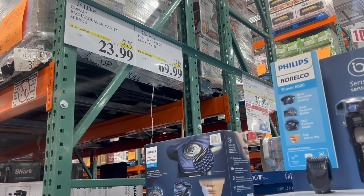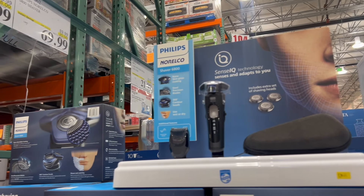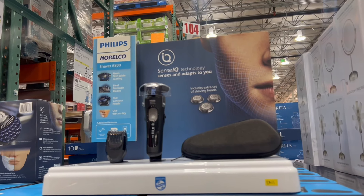We also see this razor kit. So if you're in need of a new razor, this is a great one to check out and pick up, and it is marked down right now.